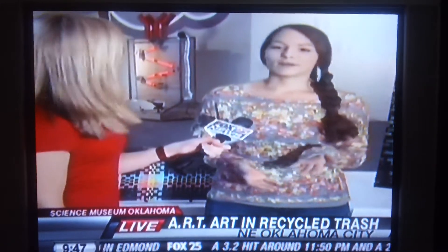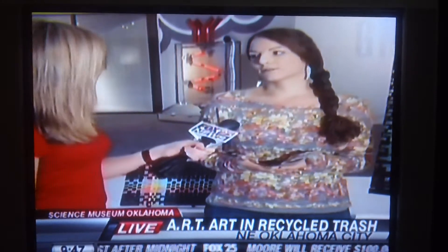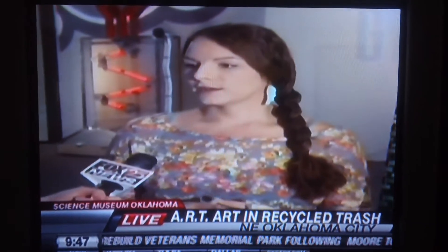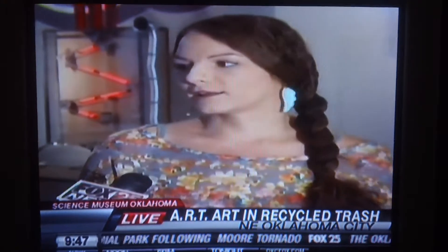Why was it important to use recycled items? Well, for one thing, it's free. But another thing is that it kind of challenges people's expectations of fine art. Fine art doesn't always have to be made of traditional materials or expensive materials. That's kind of why I like to use recycled.